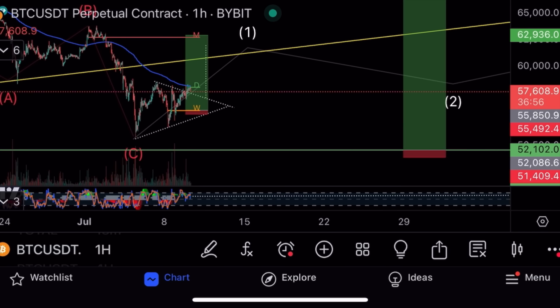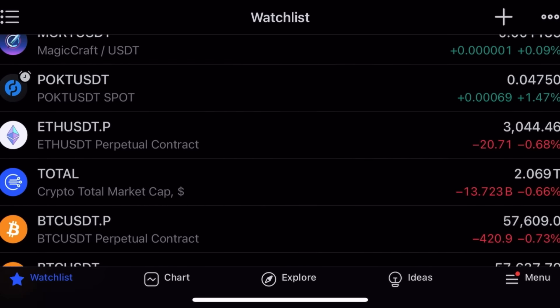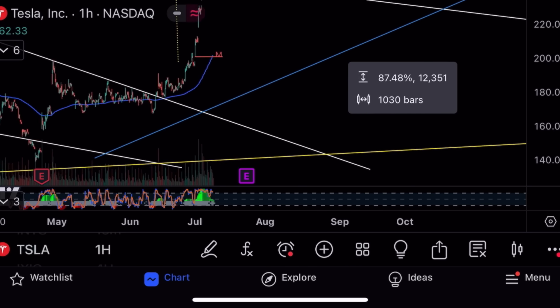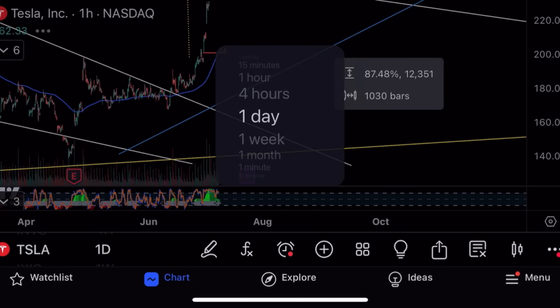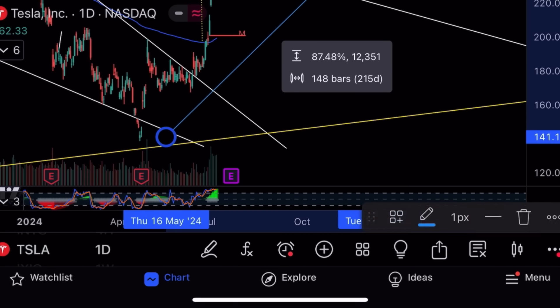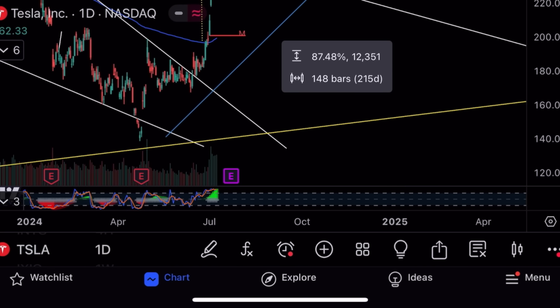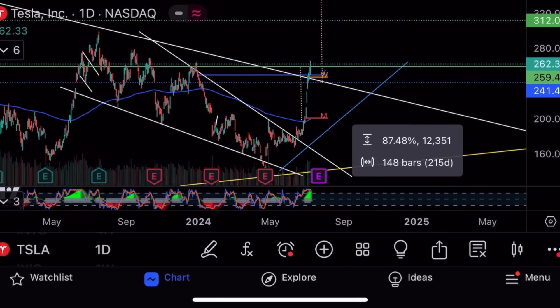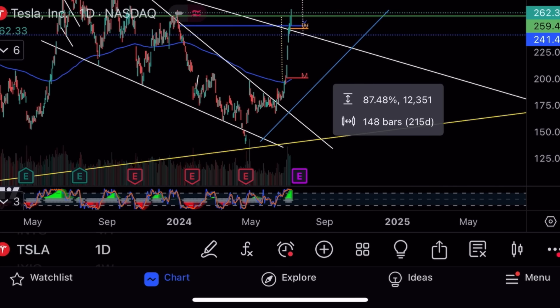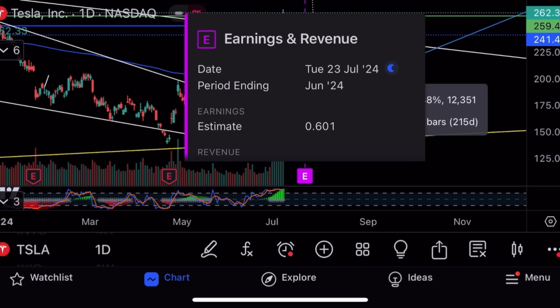Those are the two trades I would take on Bitcoin. Let's go into Tesla. Tesla was up 3.7% — now 87% off the bottoms. If you followed my buys three months back when I bought the bottom at $141, I called the day of the bottom on the 19th of April. Two months later, if you had bought with me at that time you are now up 87%. The earnings call is coming for Tesla on the 23rd of July.